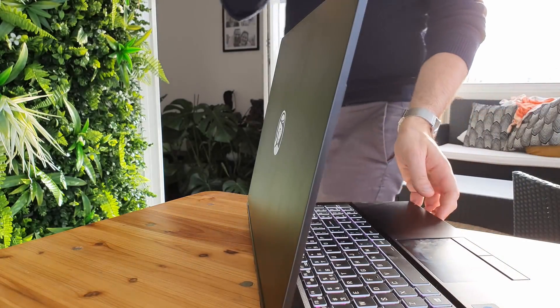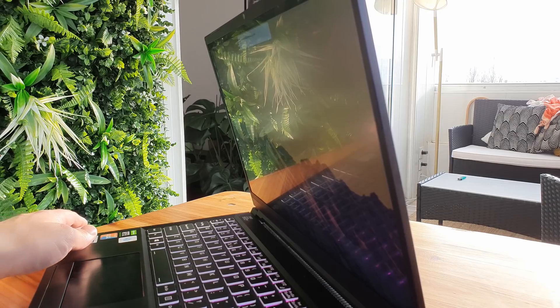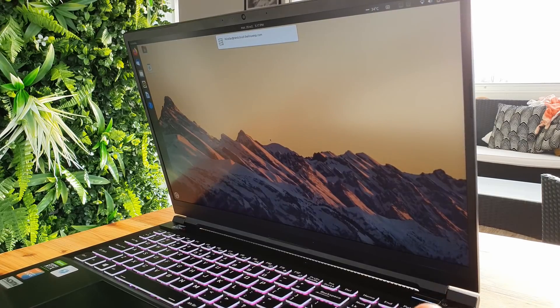Now let's talk about the display. As I said in my first impressions video, I thought it looked great. The viewing angles are awesome, 1080p is largely enough for a 15-inch screen, and it's a matte display which is awesome. The 144Hz refresh rate felt like a gimmick at first, but once I got used to it, moving to a 60Hz display was a big step back. The animations are more responsive, clicks feel better, and the trackpad even feels smoother — it's just a great experience.